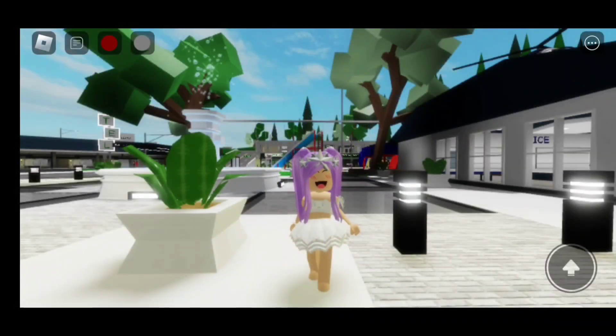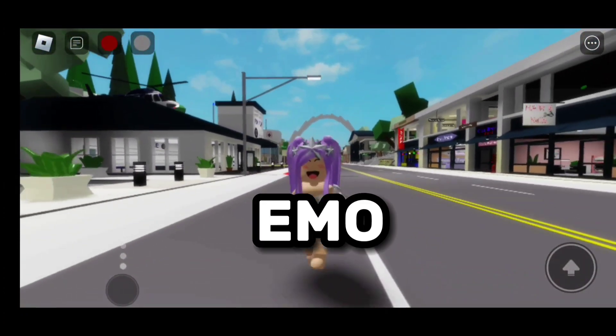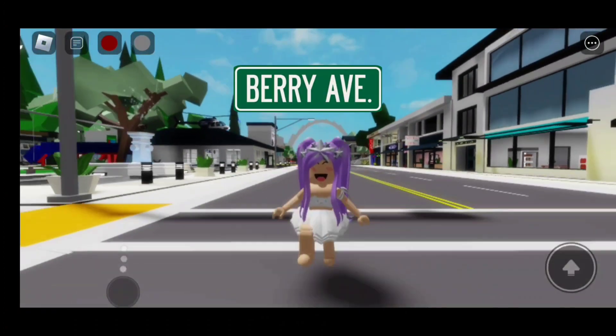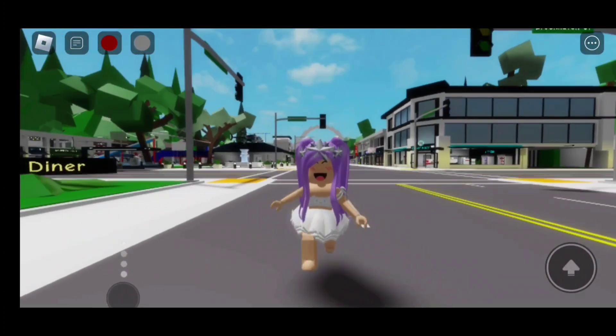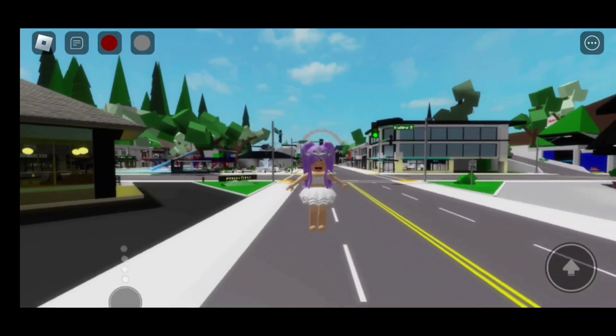Hi everyone! In today's video, I'm going to be giving you 3 emo outfit codes for Brookhaven, Berry Avenue, Bloxburg, and an emo Roblox game that allows you to use codes! But before we start, don't forget to like and subscribe! Let's go!